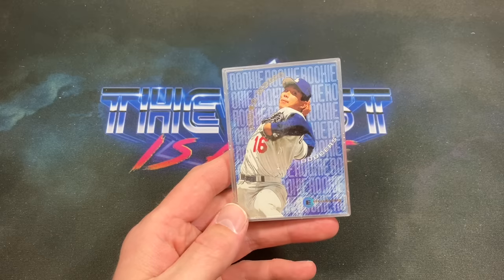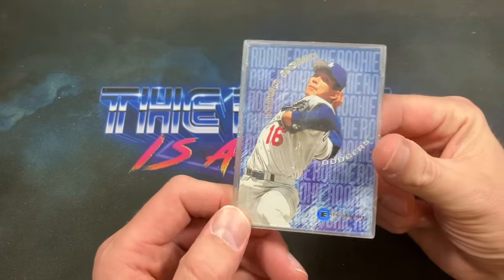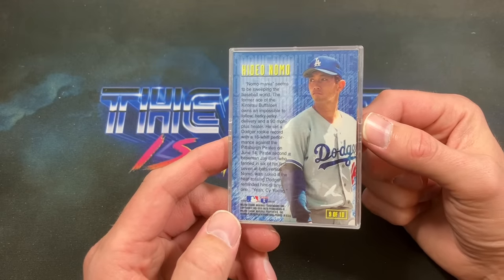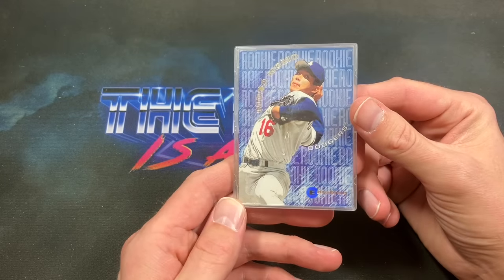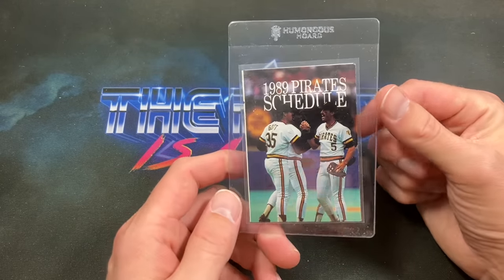I think this one was about a dollar. I wasn't sure if I had it or not, but I remember back in '95 this '95 Emotion Hideo Nomo insert was crazy in price and value — people wanted it bad. I never had it; I'm pretty sure my brother had this at one point and I was super jealous.